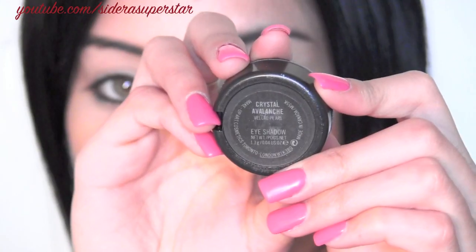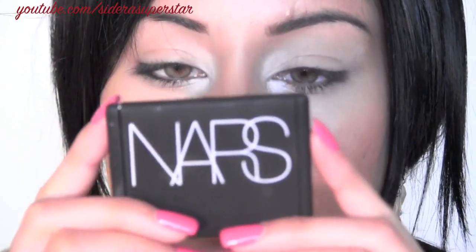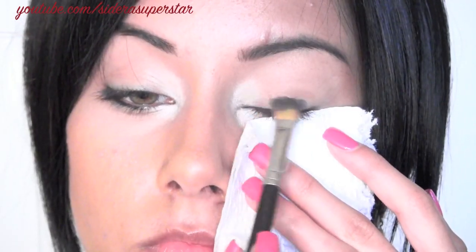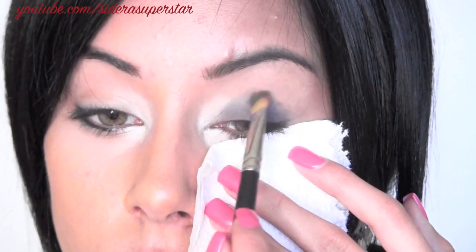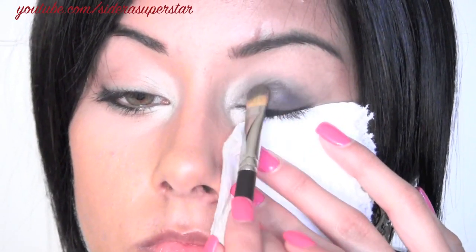I've already primed my lids with my NYX eyeshadow base. Now I'm taking Crystal Avalanche by MAC — it's a shimmery white — and using that as my highlight color in my inner tear duct so our eyes look more open and awake. Then I'm going into my NARS Okinawa palette from last year. I'm going from lightest to darkest on my lid, starting with the black — just smudging and packing that color in for a nice dark opaque look, then blending it slightly with the Crystal Avalanche so there's no definite line between the two.